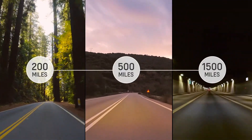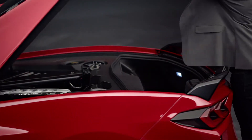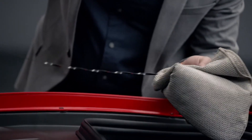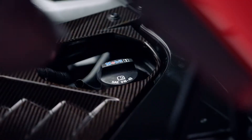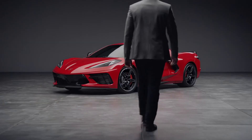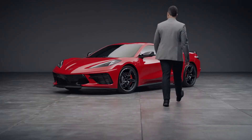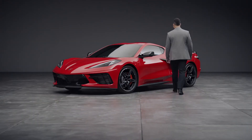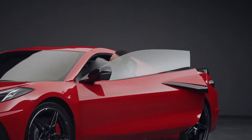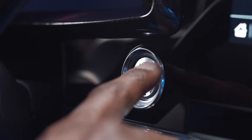During your first 1,500 miles, you should check the engine oil every time you refuel and add oil if necessary. Oil and fuel consumption may be higher than normal during the break-in period. Wait until you've passed 1,500 miles to participate in track or sport driving events of any kind. For more information, many resources are available on chevy.com and in your owner's manual. Once you've passed 1,500 miles, the break-in period is over.